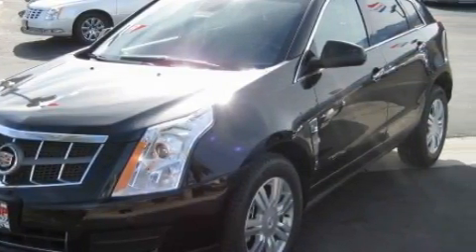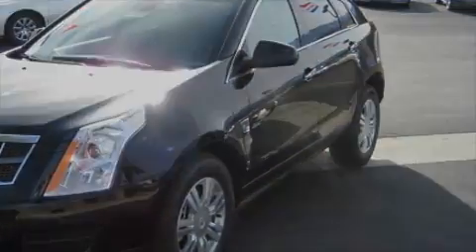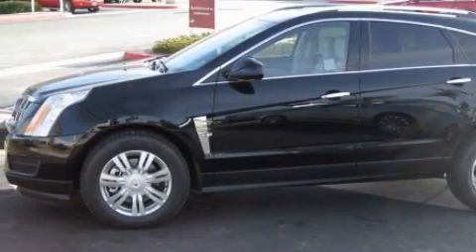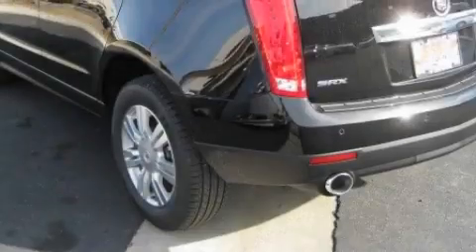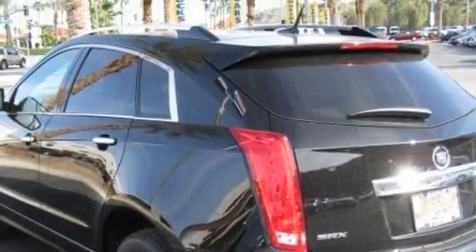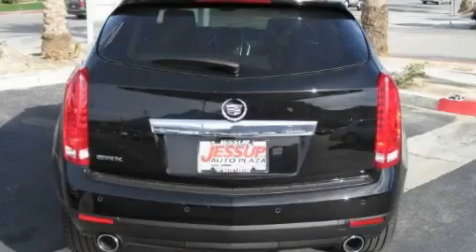Complementing this Cadillac's contemporary styling is a stunning array of desirable features, which include a sunroof, power windows, a navigation system, a premium audio system, a front and rear parking aid, side impact airbags, and it's easy to see why this vehicle is an excellent choice.